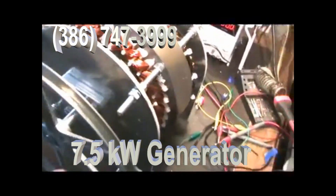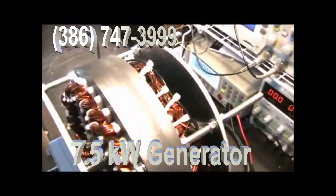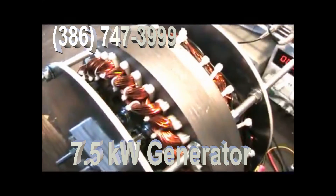As you can see, there's nothing to it. It produces about 600 volts under full steam, and it produces 48 volts at about 150 RPM.